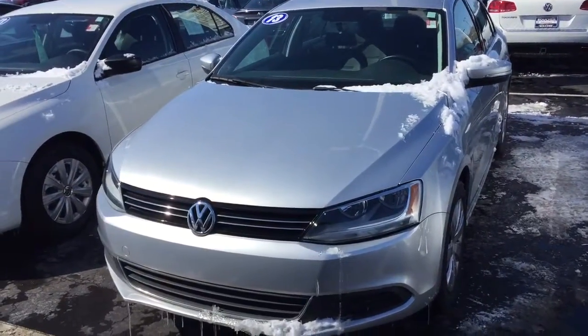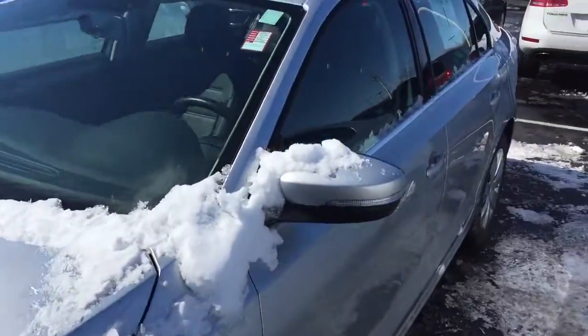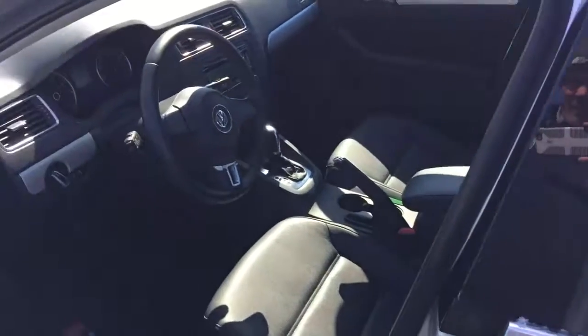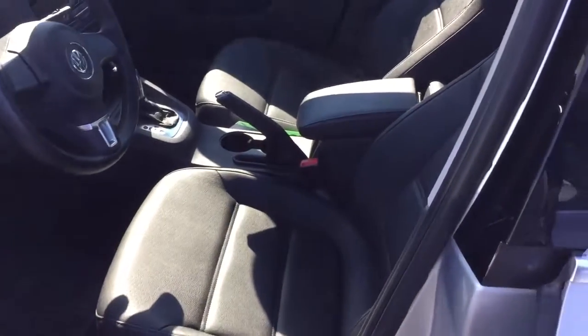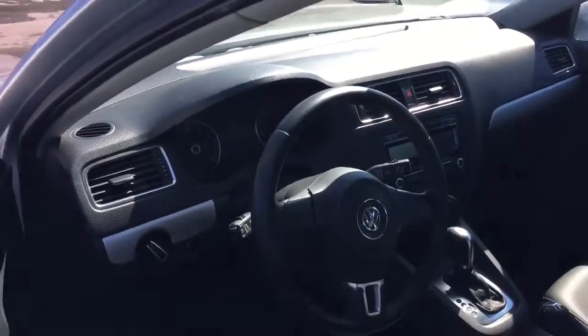Here's our 2013 Volkswagen Jetta. It's a nice automatic SE model with only 9,500 miles on it. The SE comes with the leatherette interior and the upgraded engine, which is a 2.5-liter five-cylinder.